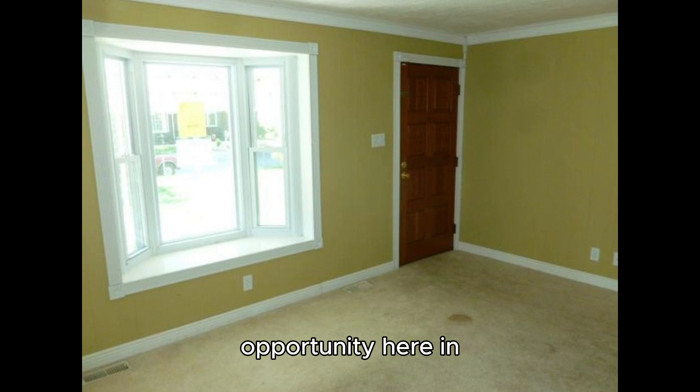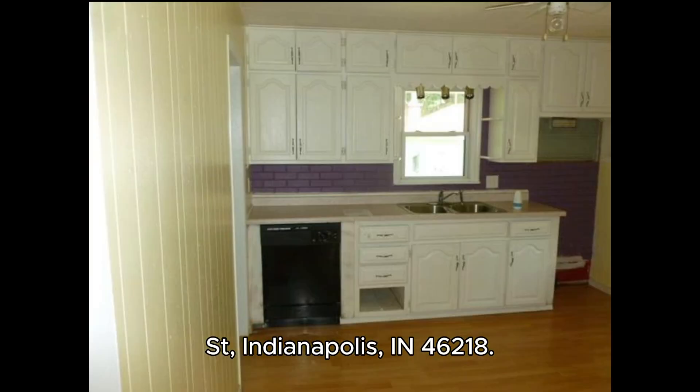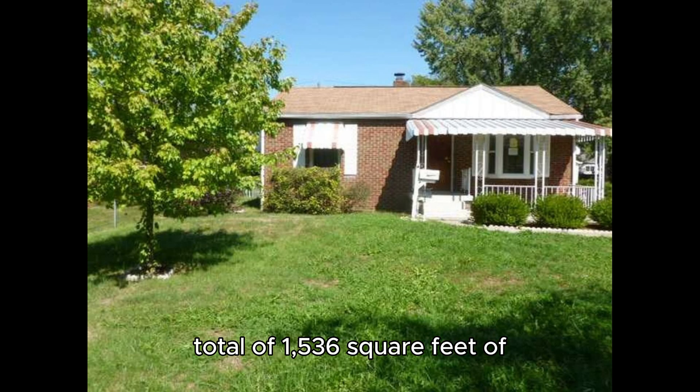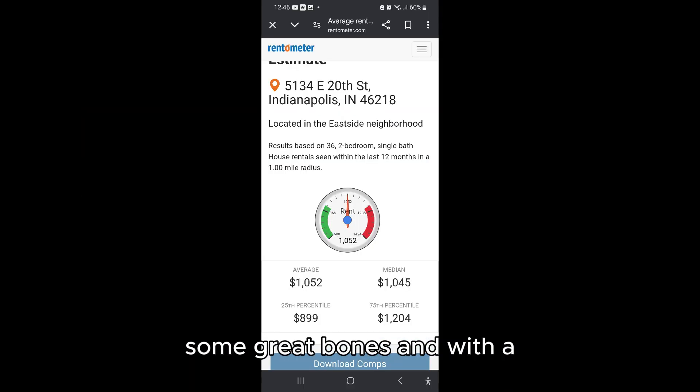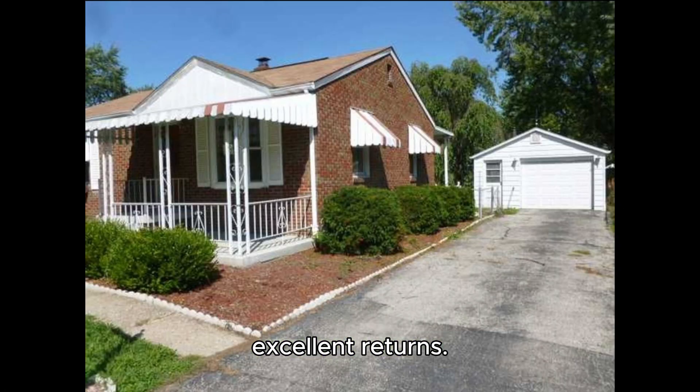Fantastic investment opportunity here in Indianapolis — 5134 E 20th Street. This is a two-bedroom, one-bath single-family residence with a total of 1,536 square feet of living space. Built in 1952, this home has some great bones and with a bit of work it can generate excellent returns.